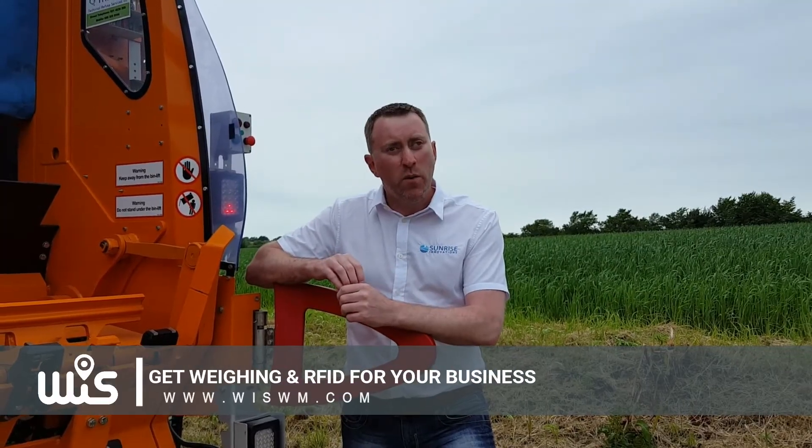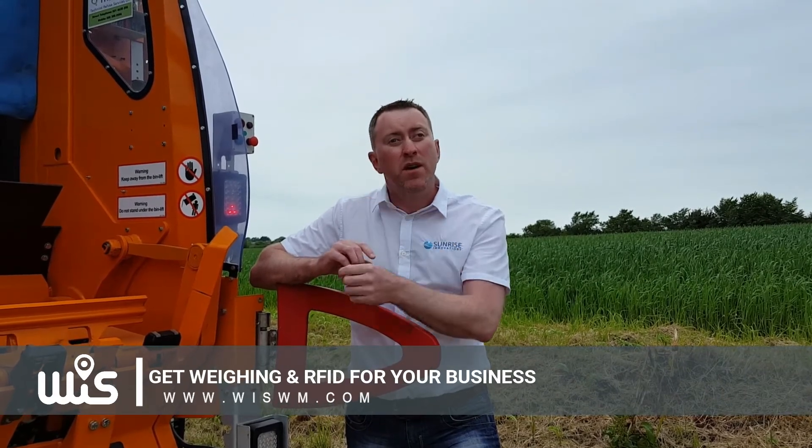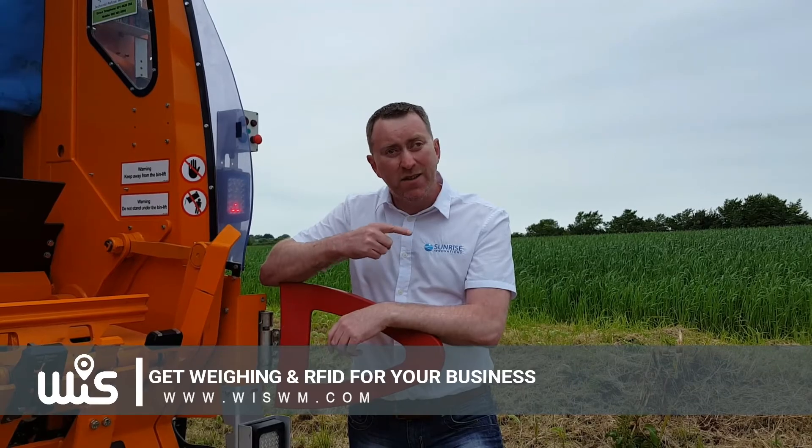Thanks for watching our video about our bin weighing system. Remember to subscribe and press the button up here. For more information about our bin weighing system, contact us down here.